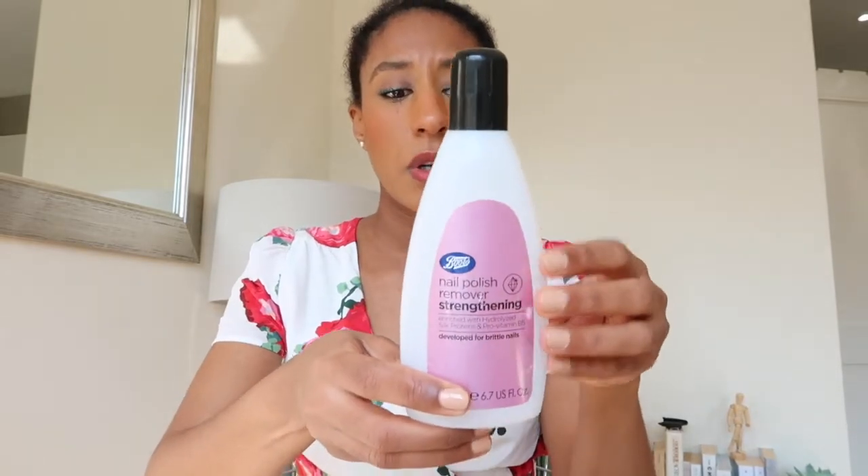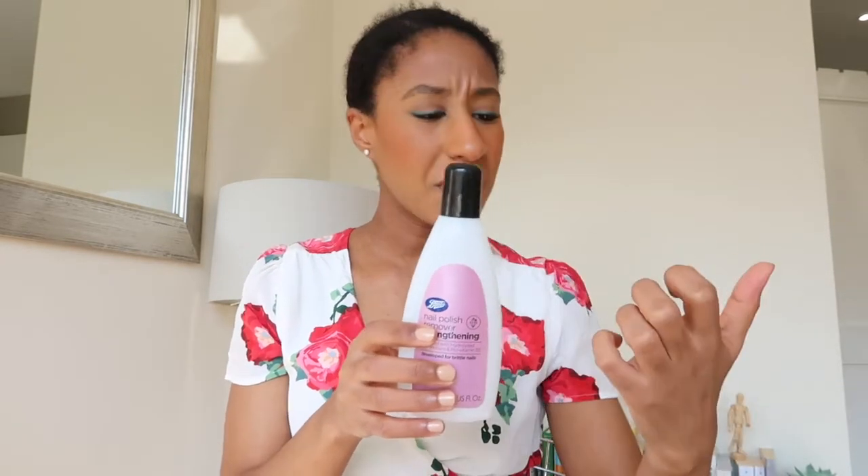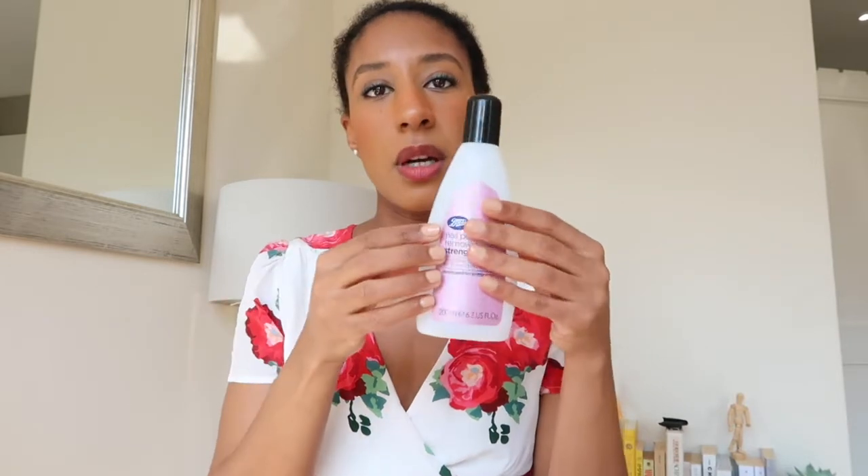Hey guys, I'm back. I'll do the rest of the empties. Starting with nail care — I finished a nail polish remover, just the Boots brand strengthening one. I've had it for a long time but these have a very long shelf life — once open you can use it for 18 months. The reason I finished it is that staying at home I've been painting my nails more. I've also been less rough on my nails — I usually break them traveling, putting suitcases up and down — but now my nails have been doing better than ever.